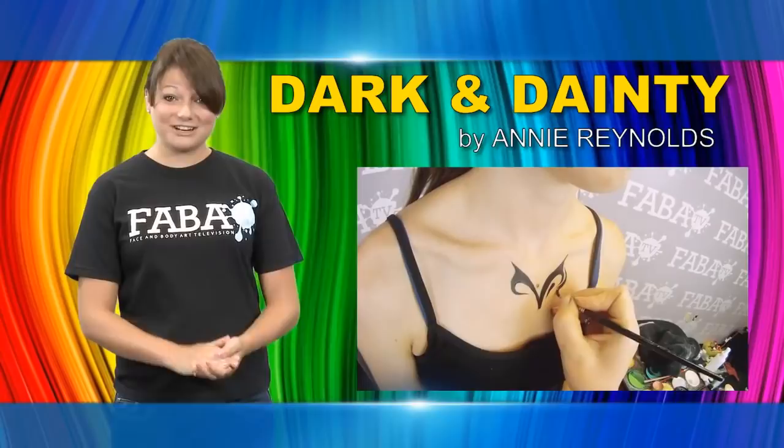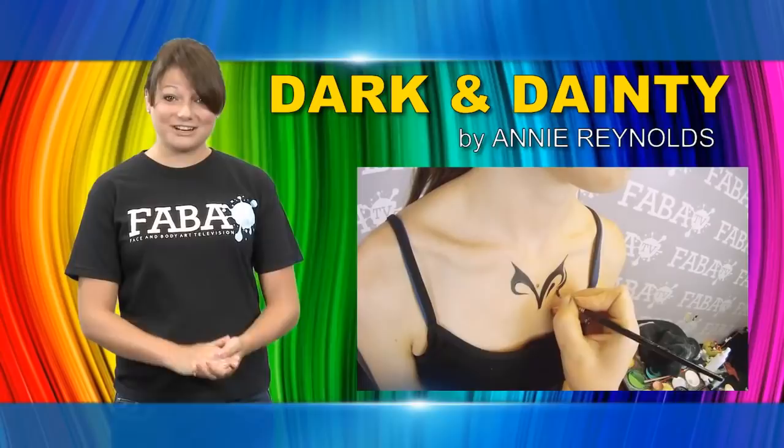Annie uses bling to show how it can instantly add glitz and glam to your final look. She demonstrates intricate techniques that will be useful at your next event. This class welcomes all levels.